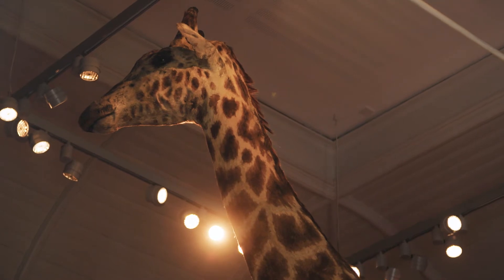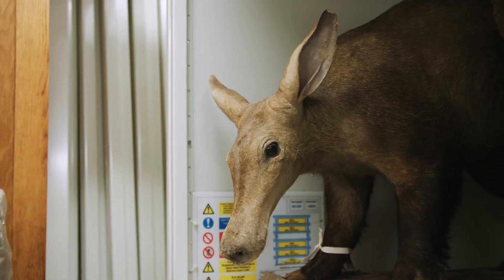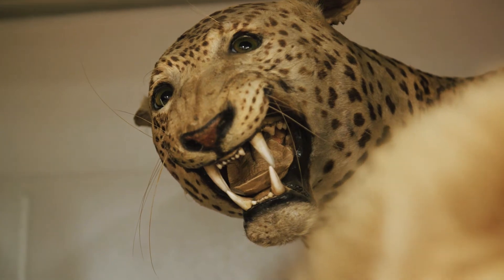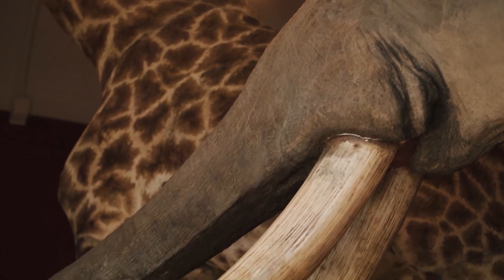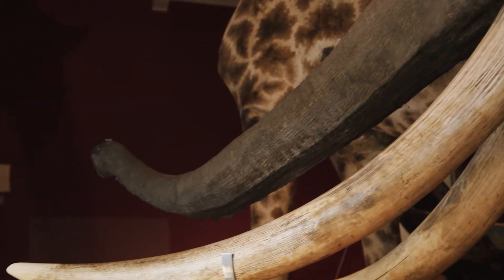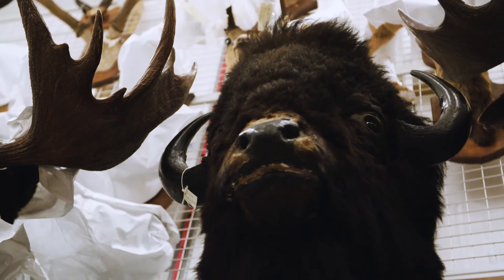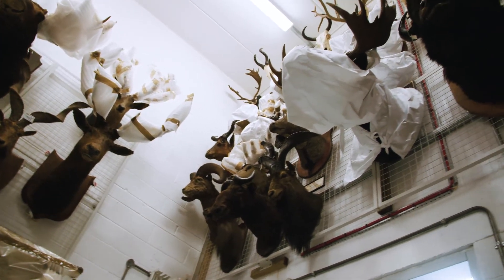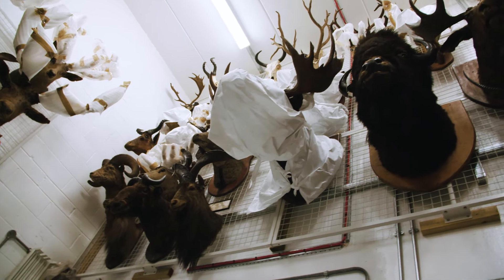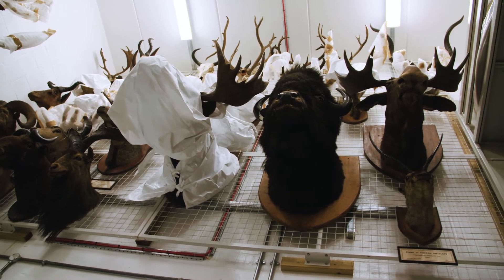Gerald the Giraffe is one of RAM's most iconic and most loved specimens. He was collected by a big game hunter called Charles Victor Alexander Peel, who collected a huge range of animals in our collection. A few are on display at RAM, including the elephant and the polar bear, but most are stored here at the Ark. When Victorian hunters wanted to show off their trophy kills, quite often they'd only preserve the head. We've got moose, bears, antelope, and a tiger — stored on racking on a wall where not many people go, so that we don't get caught on the antlers.